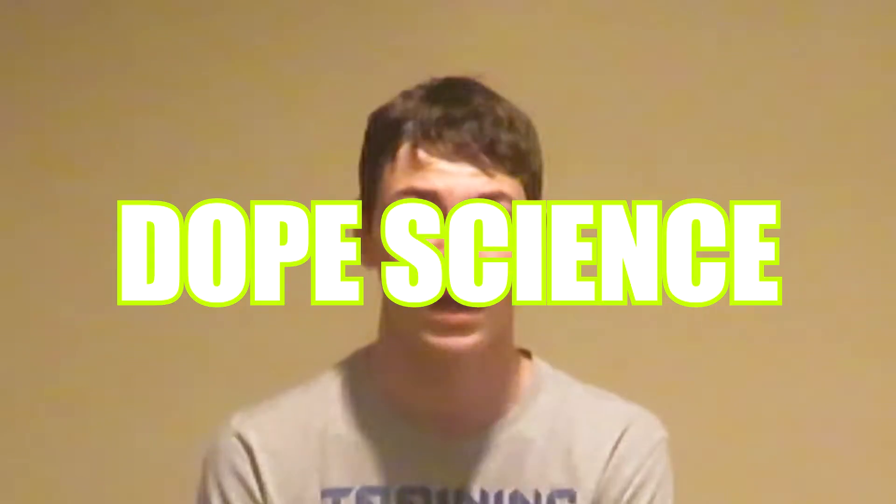Yo, what up YouTube? It's your boy Jeff McDowell and it's time for another episode of Dope Science! Let me ask you a question. Have you ever wondered why your Sody Pops fizz? Well today we're gonna answer that question.